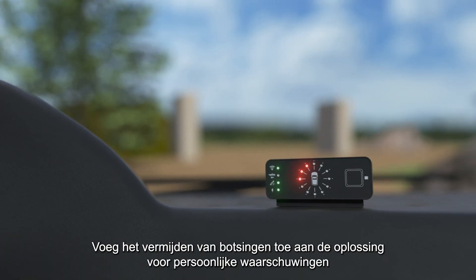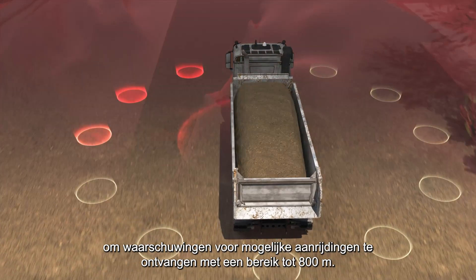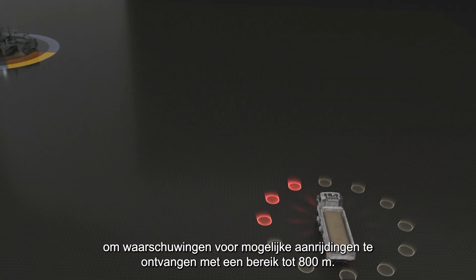Add collision avoidance to the personal alert solution to receive warnings of potential collision with a range of up to 800 meters.